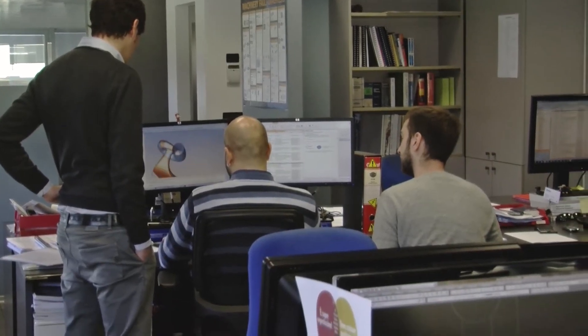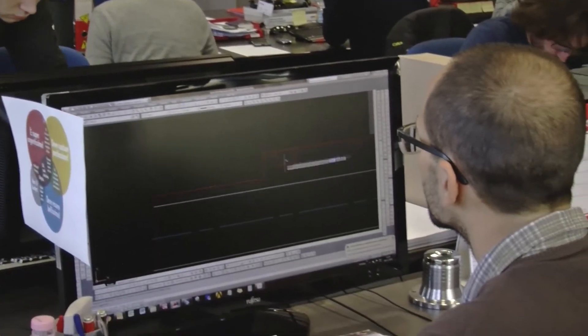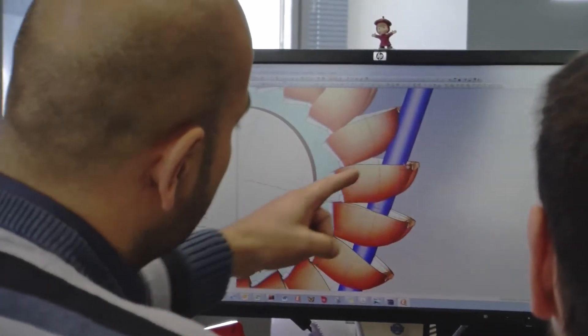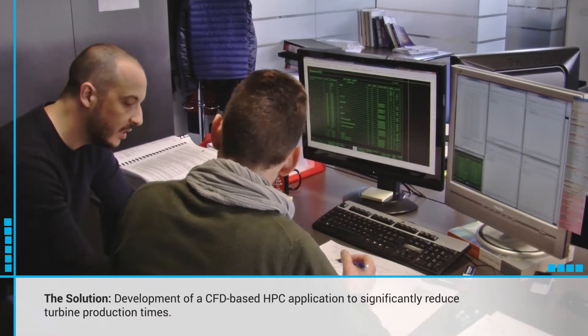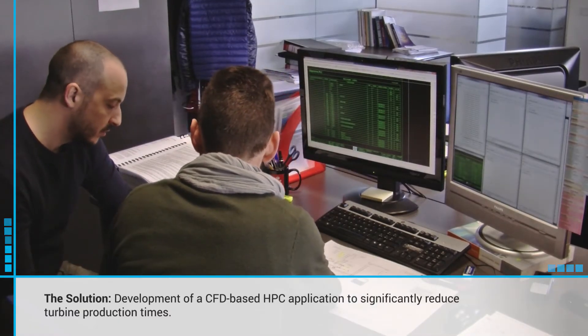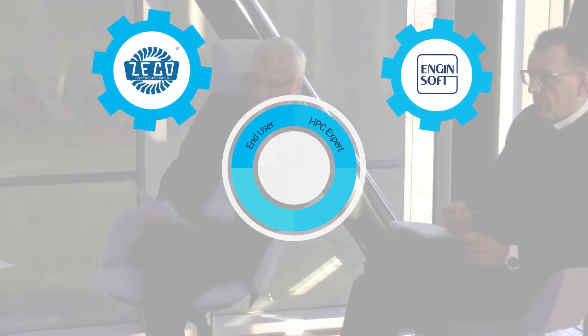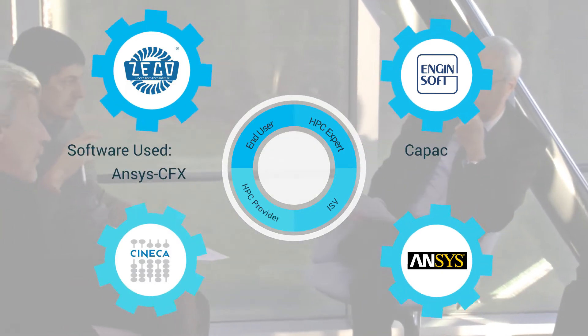The challenge we face every day in a highly competitive and globalized market is to be market leader and driver, offering the best possible technical solution to our customers in the shortest possible time. In order to increase the competitiveness of SMEs, a CFD-based HPC application has been developed, which enables the customisation of a small hydropower plant in a very fast and reliable way when compared to current practices.